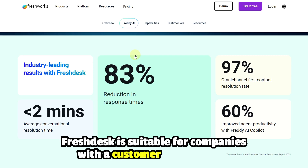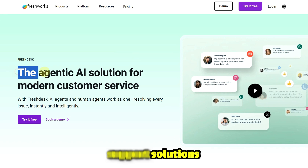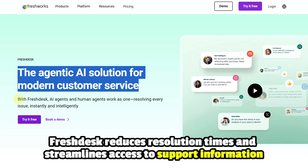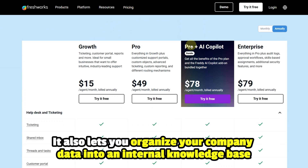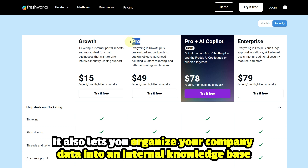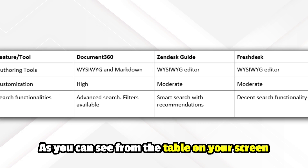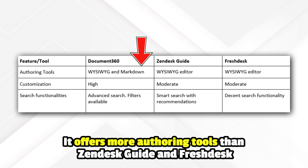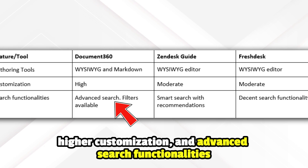Freshdesk: Freshdesk is suitable for companies with a customer service focus that are looking for integrated support solutions. It made it to the list due to its intuitive ticket management system. Freshdesk reduces resolution times and streamlines access to support information. It also lets you organize your company data into an internal knowledge base. However, advanced customization may require third-party apps or higher-tier plans. As you can see from the table on your screen, Document 360 has an edge due to its advanced functionalities, offering more authoring tools than Zendesk Guide and Freshdesk, higher customization, and advanced search functionalities.